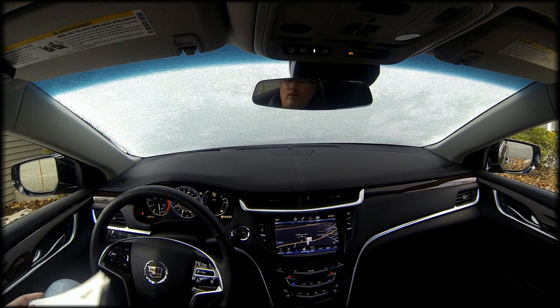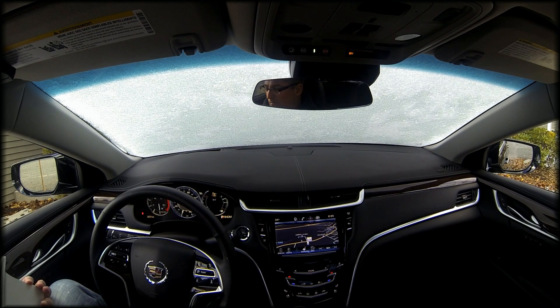I'm moving from the 2013 CTS-V Coupe to this vehicle, and I'll tell you, I'm pleasantly surprised with the performance. The power, the luxury, and performance are just incredible.